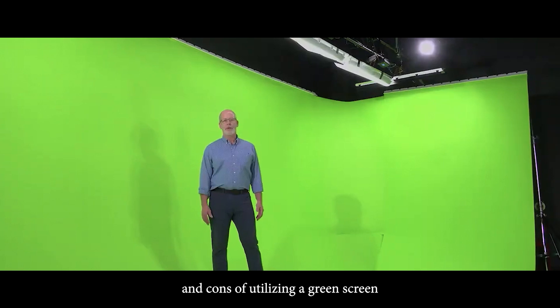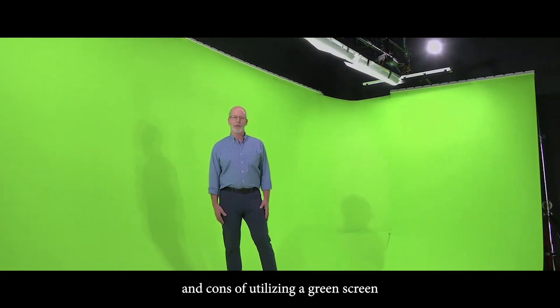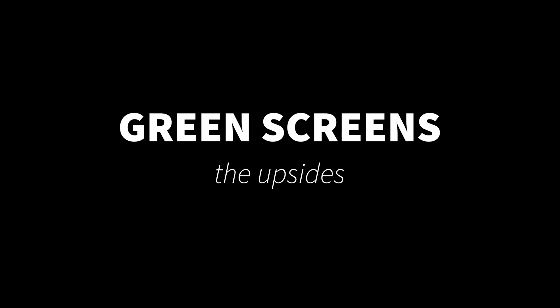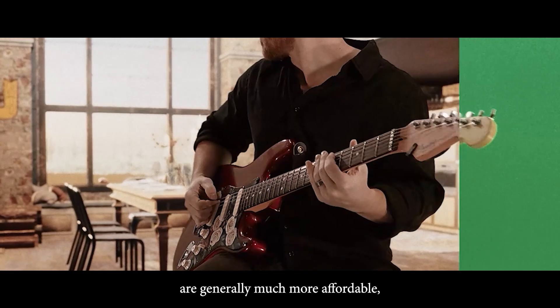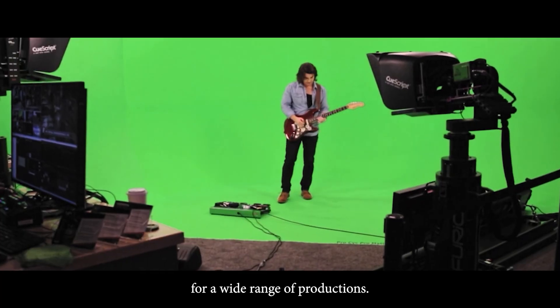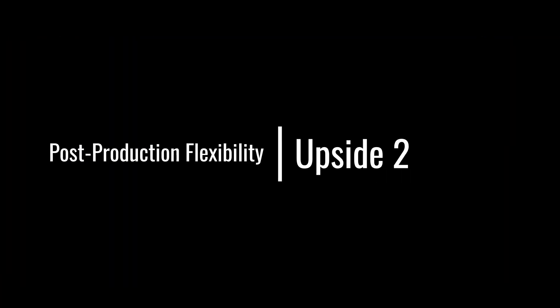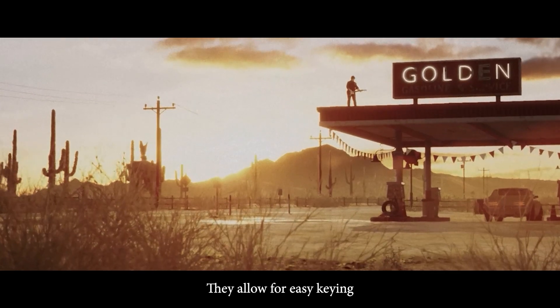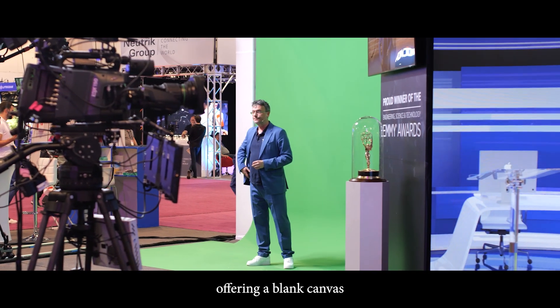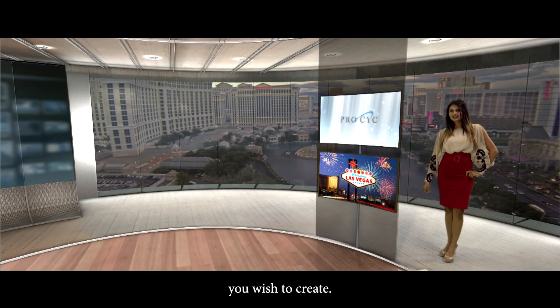Now let's delve into the pros and cons of utilizing a green screen for your virtual video production. Green screens are generally much more affordable, making them accessible for a wide range of productions. They also allow for easy keying and editing in post-production, offering a blank canvas for any virtual environment you wish to create.